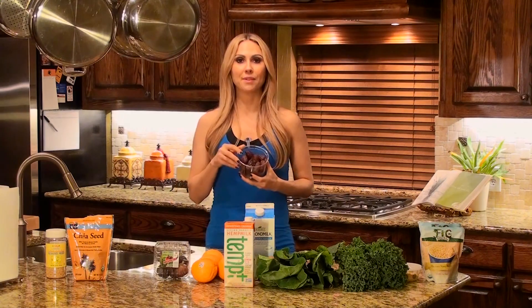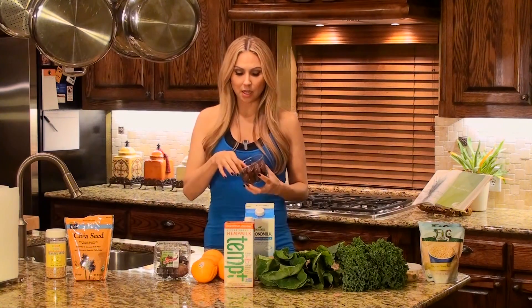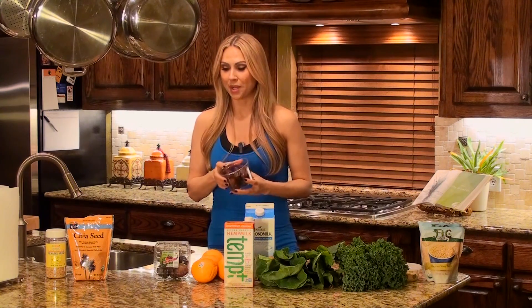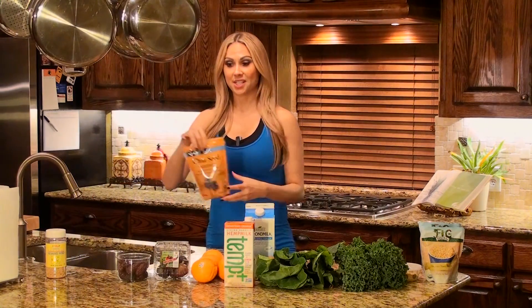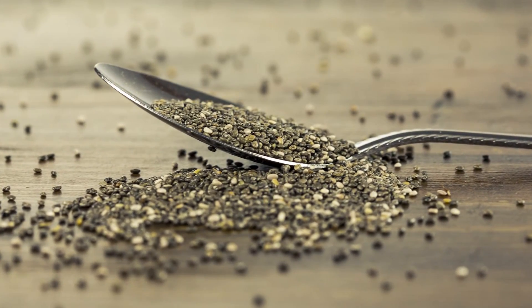And then we have dates. For half a cup, they have 35 milligrams of calcium — it's not a lot, but dates are great to snack on when you want something sweet, or you can put them in your smoothie. One ounce of chia seeds has 179 milligrams of calcium, and I'm using chia in everything, even in my water.